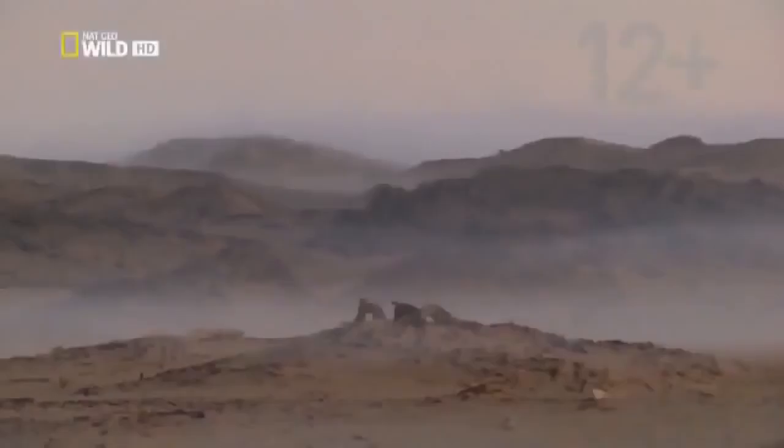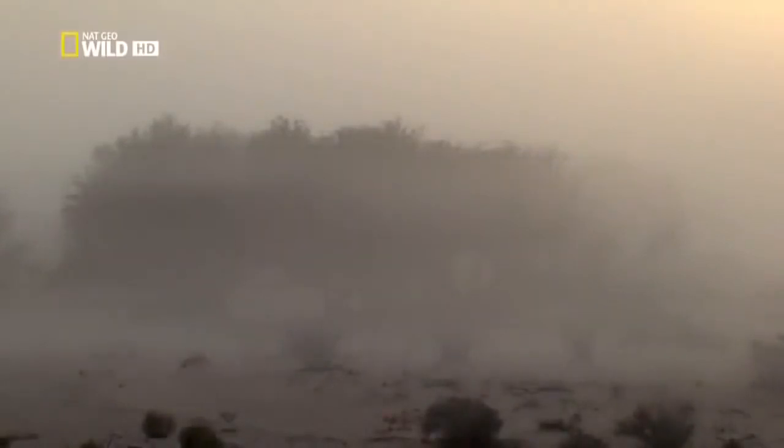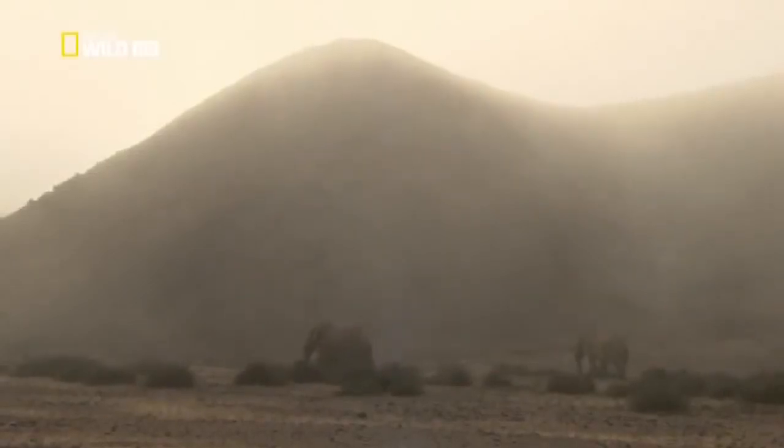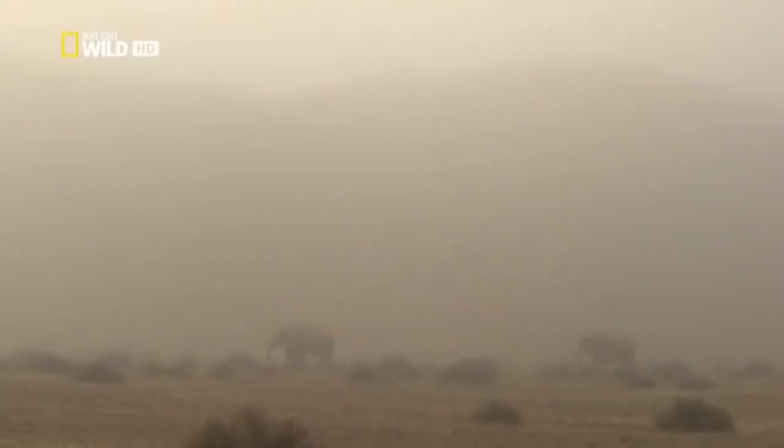The fog sometimes penetrates as far as the Huanib Valley. Now, even the biggest animals benefit from the moisture contained in the fog. Jappy and his brother can take on a lot of liquid from the drops of dew on the plants they eat. This allows the elephants to go without water for up to four days at a time. The pair are still on the move together. This will soon change.